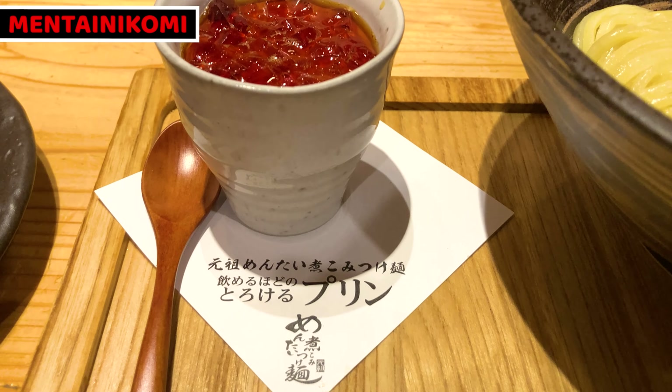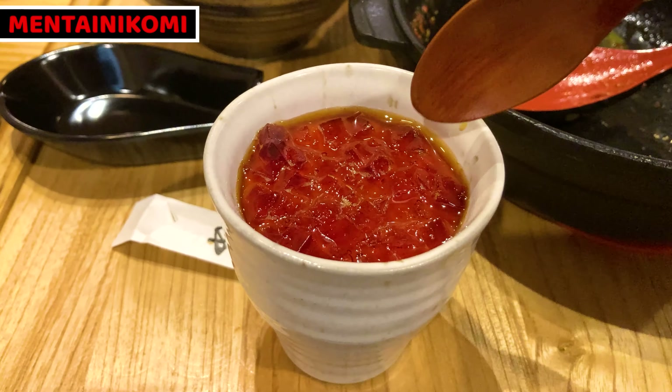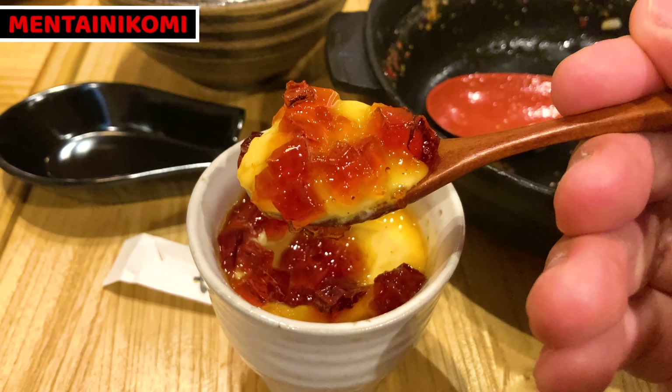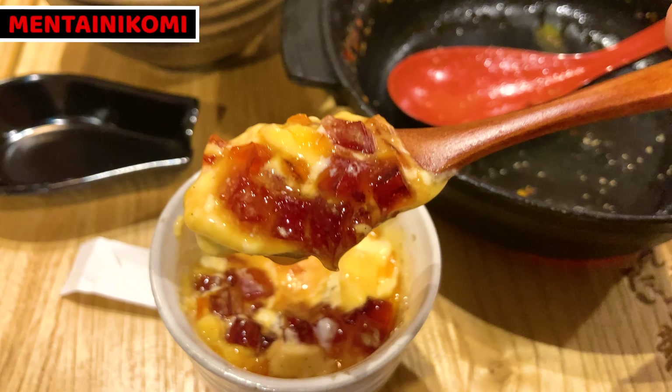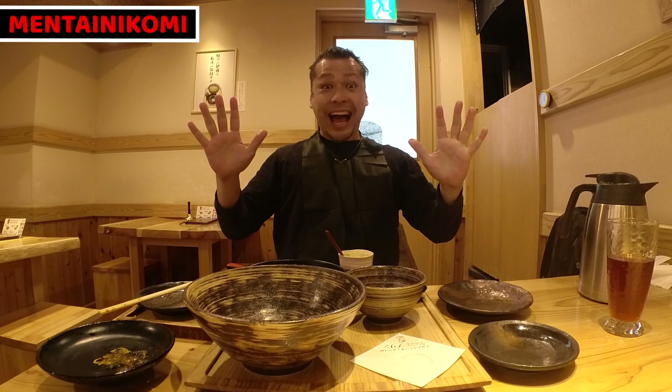Lastly, I strongly recommend to order pudding. This pudding is amazingly good. It's not too much of an exaggeration that the pudding is like a drink — it's so silky and tasty. I really love it. Gochisousama deshita. The tsukimen meal is pretty much volume for me. I'm really full now. Pudding is awesome — I'm so happy with this meal.